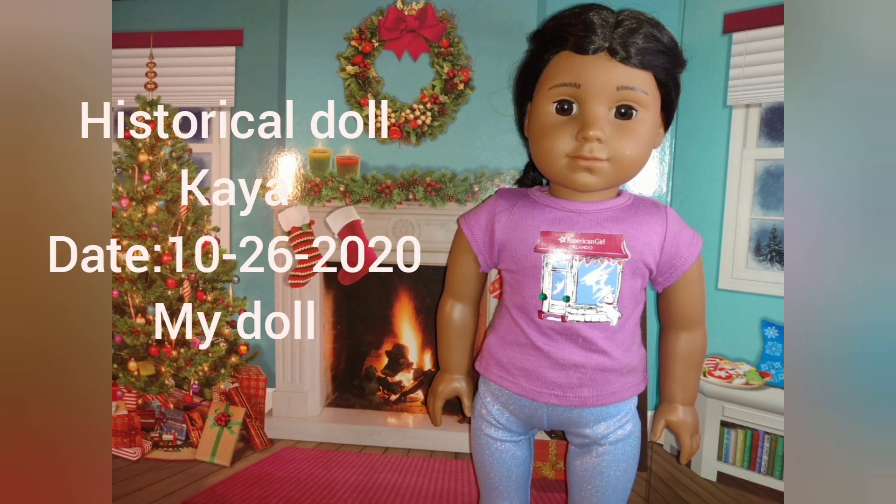This is Kaya, my most recent used doll. I got her in 2020 off of eBay. She's a 2008 Kaya and her hair is a little damaged and she needs a limb tightened, but she's so cute and I love her. She's a really unique doll.